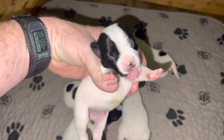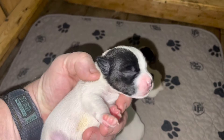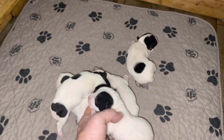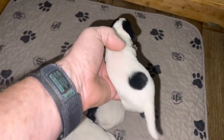This is another male — pretty, pretty guy. Black and white. Nice, healthy pups. And then this is the last black and white male.